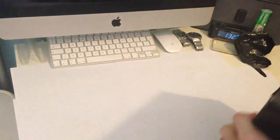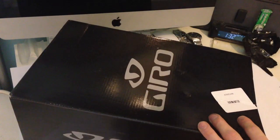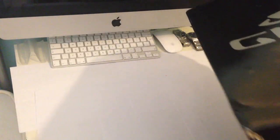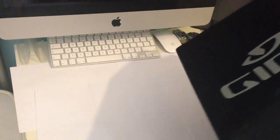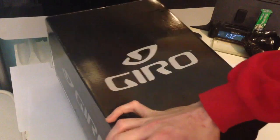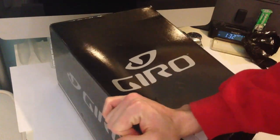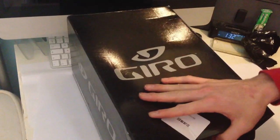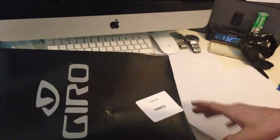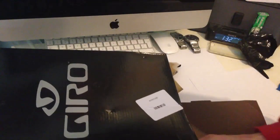It's the Giro Aeon helmet. This looks a bit of a pain in the ass to get out. Now, I'm not actually going to be on the bike until another five weeks or so, but I just wanted to get this before they ran out.